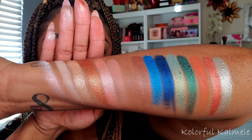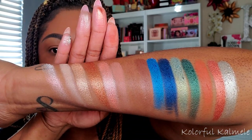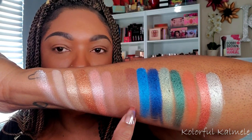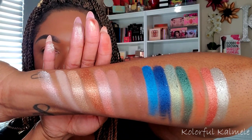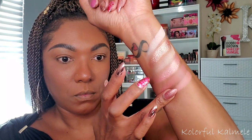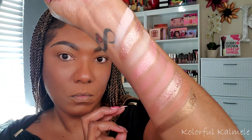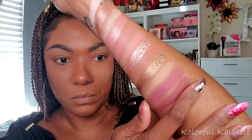Here are the swatches for the whole Pro Artistry palette — these shadows are so gorgeous, very vibrant. The shimmers are amazing and the mattes are nicely pigmented. Some of the brown shades might not look as pigmented because they're close to my skin tone, but the rest of the shadows are showing up very nicely. Now let's go ahead and swatch the Pro Mastery palette.